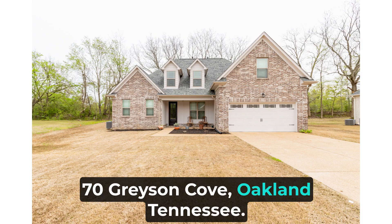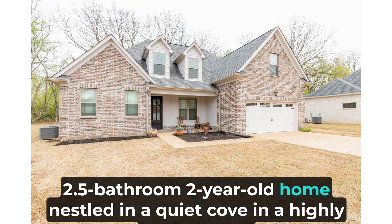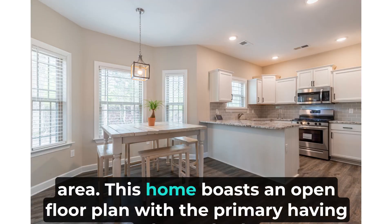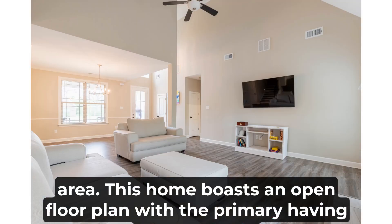70 Grayson Cove, Oakland, Tennessee. Come home to this stunning four-bedroom, 2.5 bathroom, two-year-old home nestled in a quiet cove in a highly sought-after area. This home boasts an open floor plan with the primary suite featuring a luxury bath.